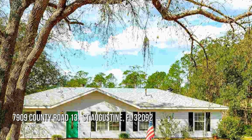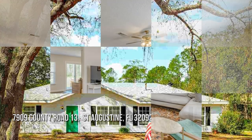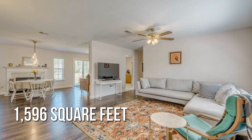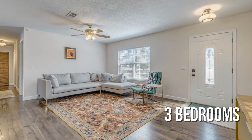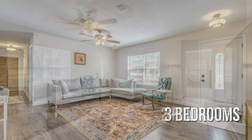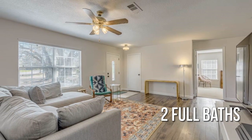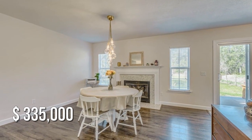House hunting? Don't miss this unique property. This lovely property offers over 1,500 square feet of living space, featuring three bedrooms with two full bathrooms. This property is currently listed for under $340,000.